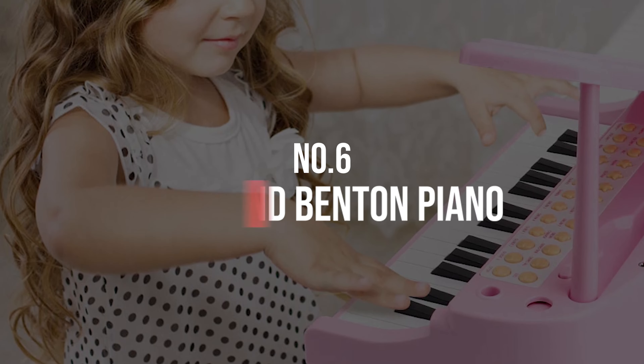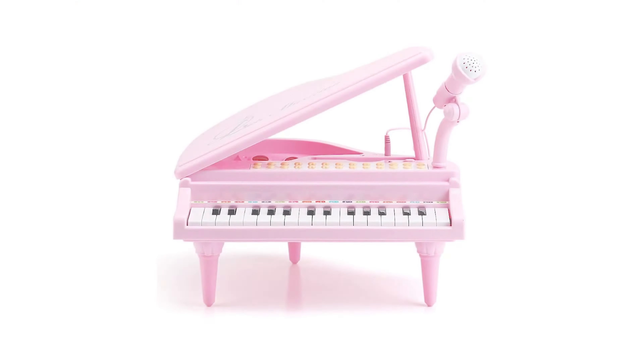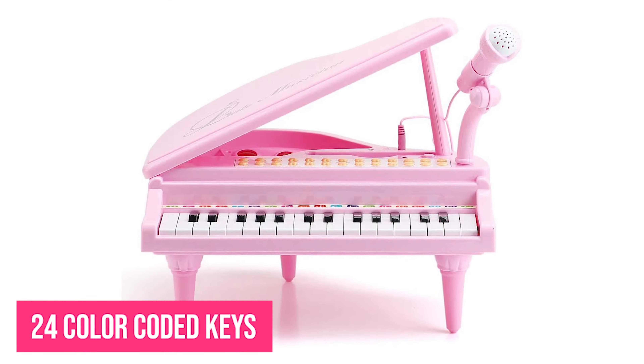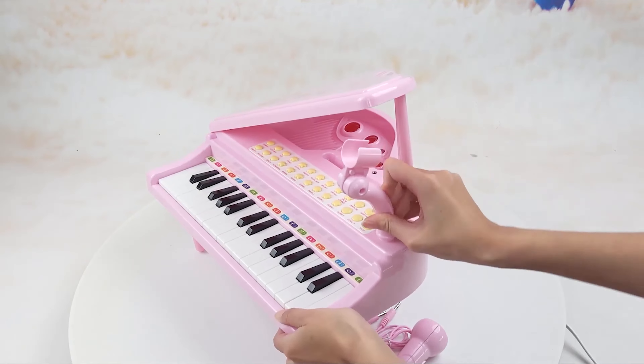Number 6: Amy and Ben Piano. Introduce a two-year-old to the world of music with the Amy and Ben toddler piano toy. This adorable pink piano is just her size and features 24 color-coded keys, a microphone, and many other exciting features. She can push the buttons above the keyboard to play a variety of sounds including percussion and other instruments.